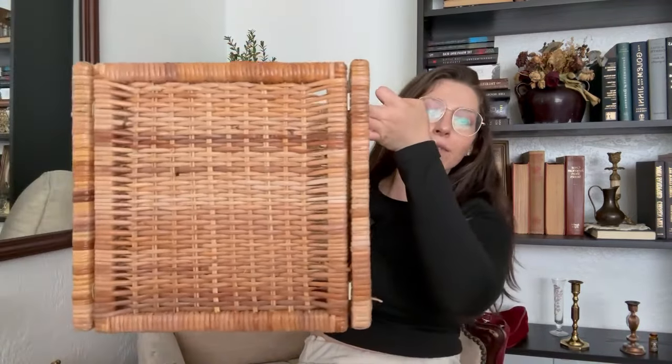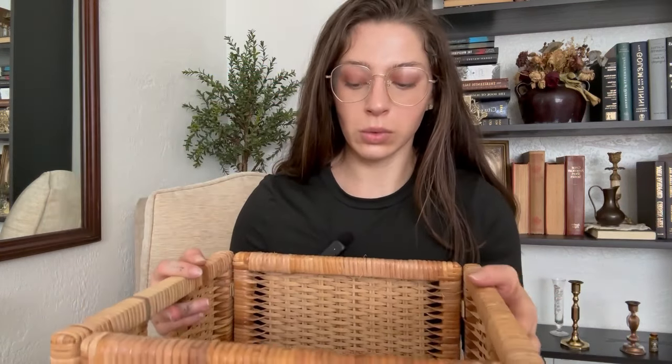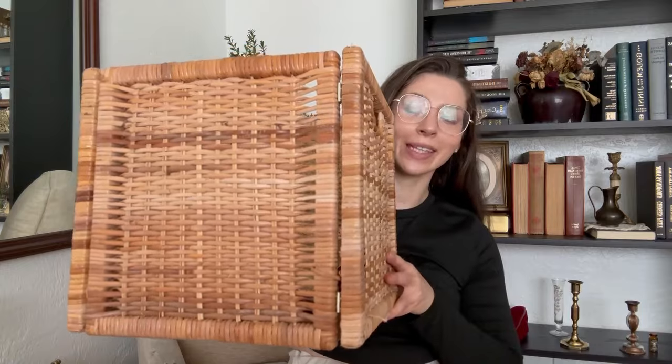Another thing to cross off the running thrift list is some baskets for my closet. These are just woven IKEA baskets — they're supposed to go in their Kallax system, you know, the big square shelving units. My mom found three of them at a garage sale for five bucks. Put toilet paper, paper towels, whatever in them and just put them in the closet so it looks aesthetically pleasing. I can check another thing off that thrift list.